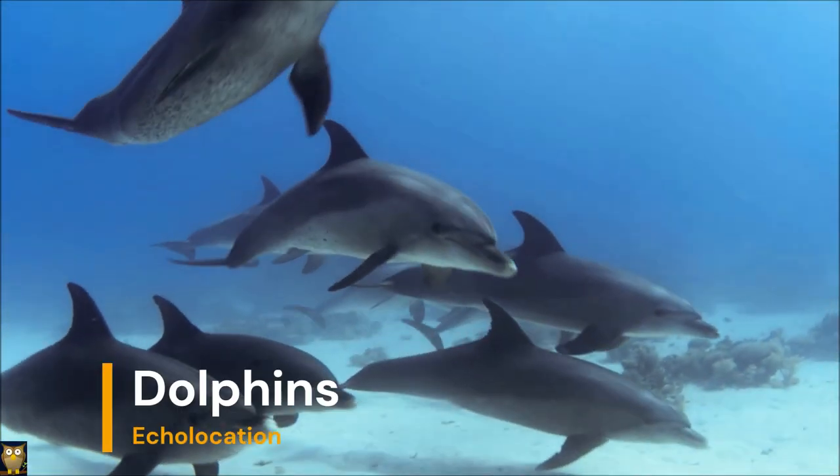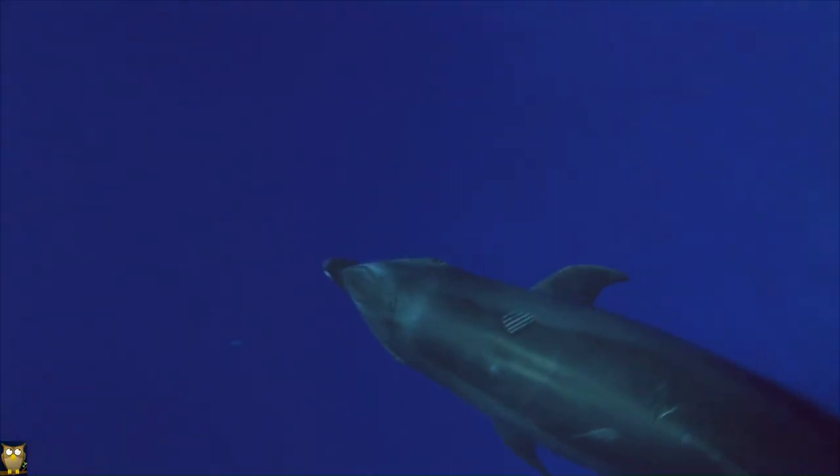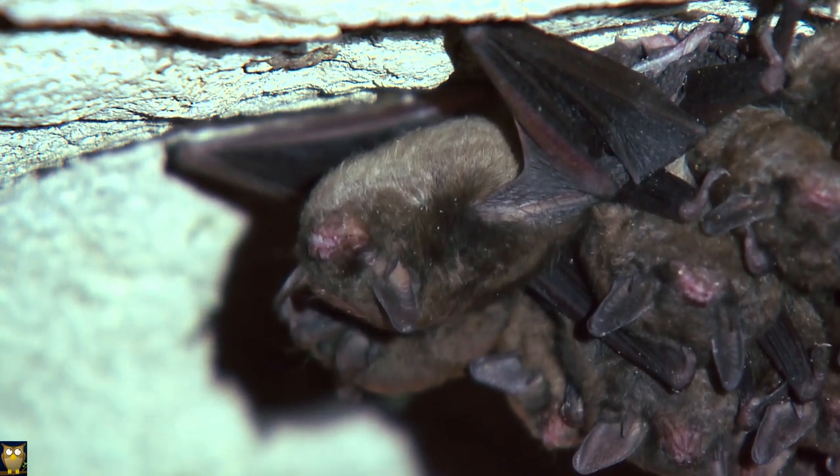Some animals such as bats and dolphins have developed the ability to navigate and locate prey using echolocation. They emit high-frequency sounds that bounce off objects and return to the animal, allowing them to sense their surroundings and locate prey.